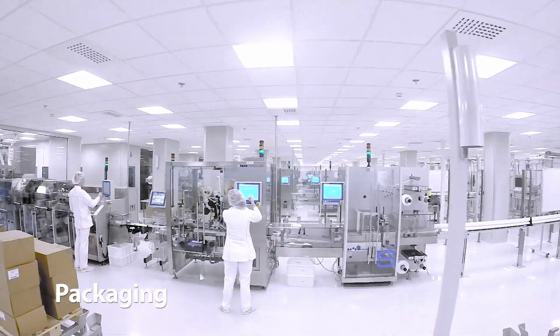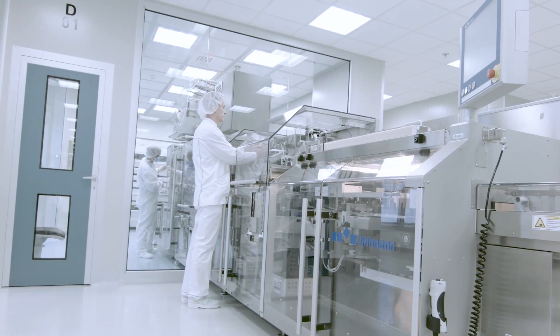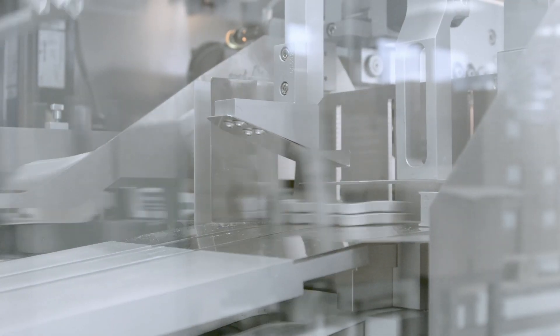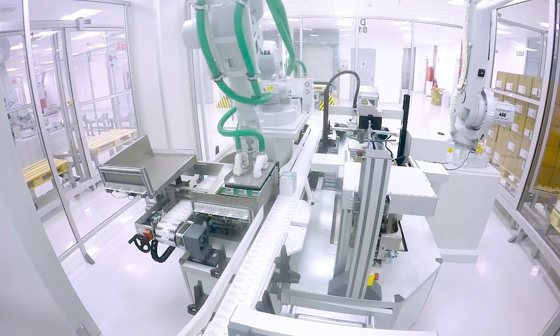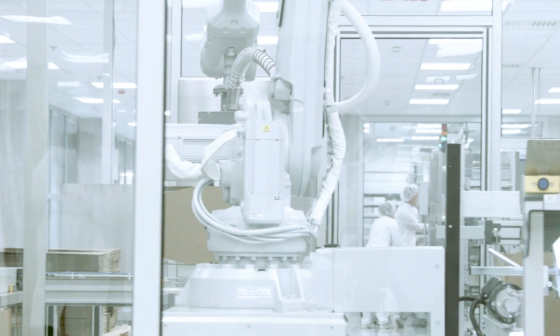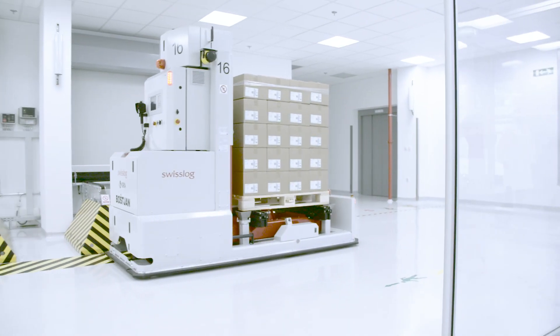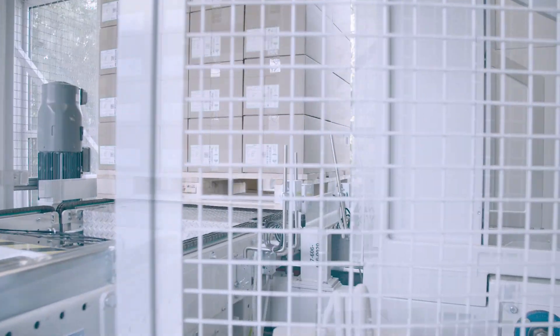On the packaging lines, tablets and capsules are first sealed into blisters or packed into containers. Together with patient information leaflets, they are inserted into folding boxes and then sent to pharmacies, where they are available to patients. At the end of the packaging line, two robot arms pick up the boxes, put them in large transport boxes and load these onto pallets. An automated guided vehicle takes them over the bridge to the warehouse for finished products.